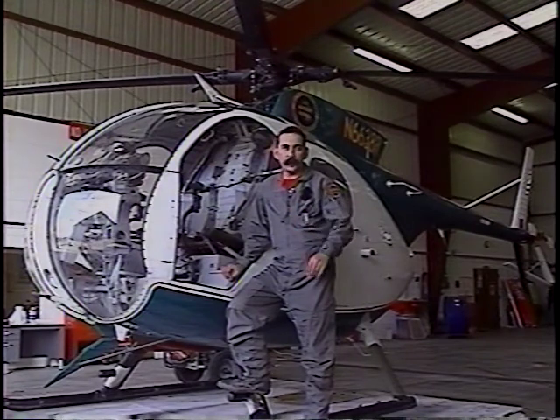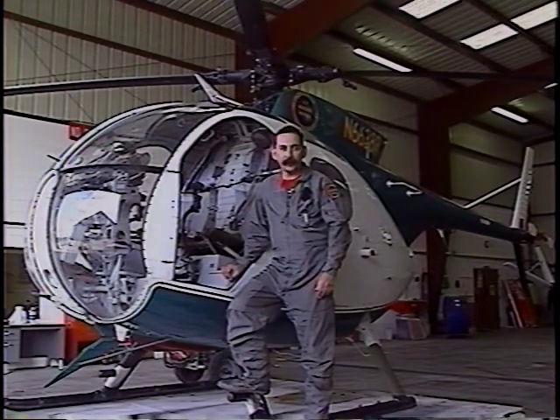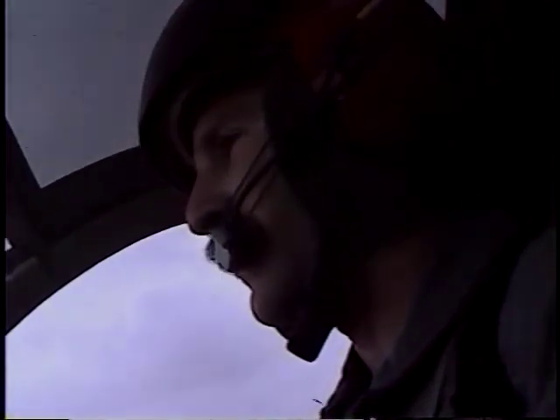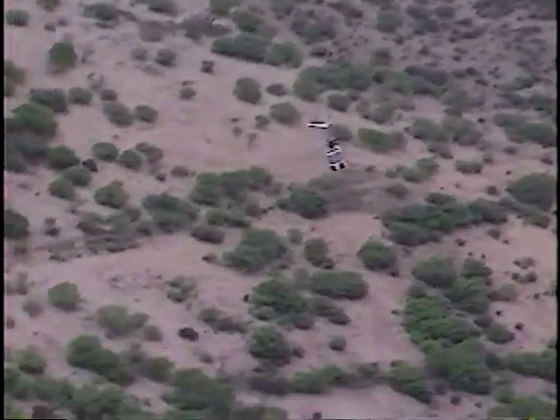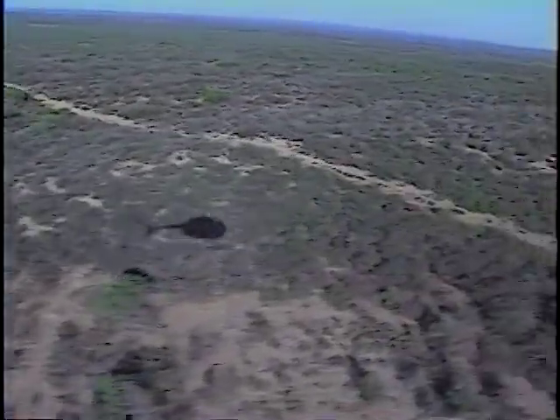Welcome to Hangar No. 3 at Laredo International Airport, home of air operations for the United States Border Patrol, Laredo Sector. This morning we are out on more or less a routine patrol looking for tracks of aliens that are walking through the ranch country, mainly in the area north of Laredo and west of Interstate 35 and Highway 83.